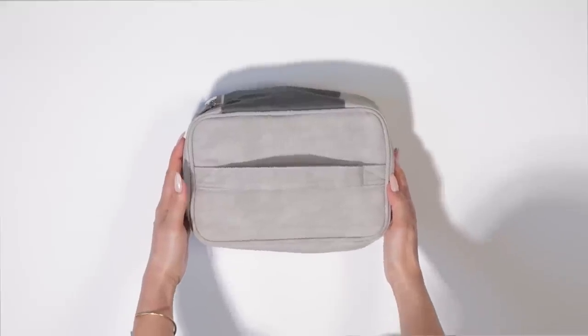Hi everyone, welcome back to my channel. I'm Andrea Ali. I'm a professional makeup artist based in Paris and in today's video we're going to talk about the makeup products that I take with me when I travel. This is more of a personal level type of makeup kit. I want to keep it very real — even if I'm a makeup artist, I'm not going to take a full makeup kit with me. However, for a makeup lover, I think this is enough products.